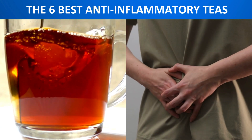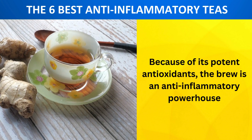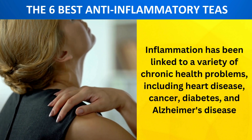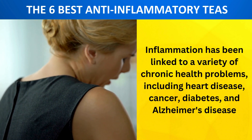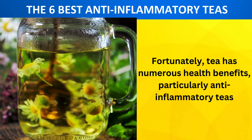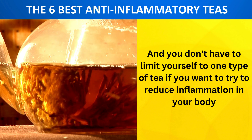Tea comes in a close second to water as the source of life. Because of its potent antioxidants, the brew is an anti-inflammatory powerhouse. Inflammation has been linked to a variety of chronic health problems, including heart disease, cancer, diabetes, and Alzheimer's disease. Fortunately, tea has numerous health benefits, particularly anti-inflammatory teas, and you don't have to limit yourself to one type of tea if you want to reduce inflammation in your body.